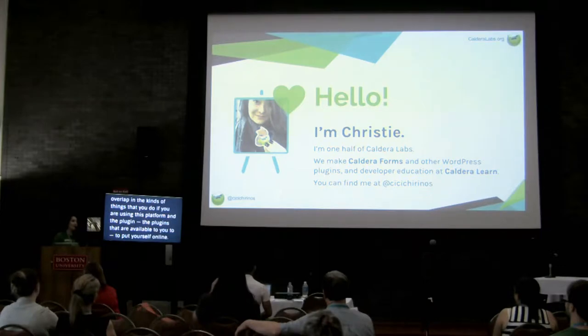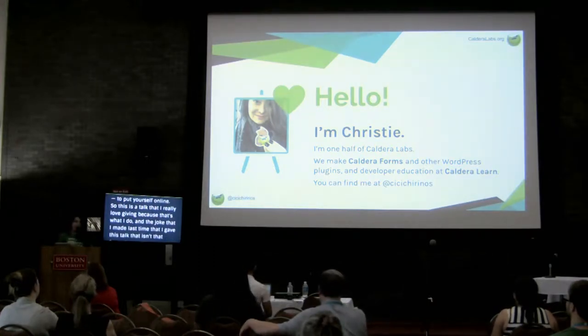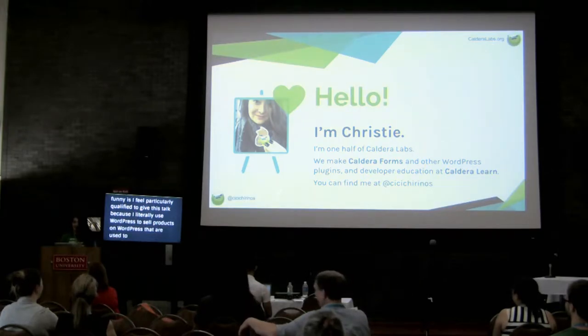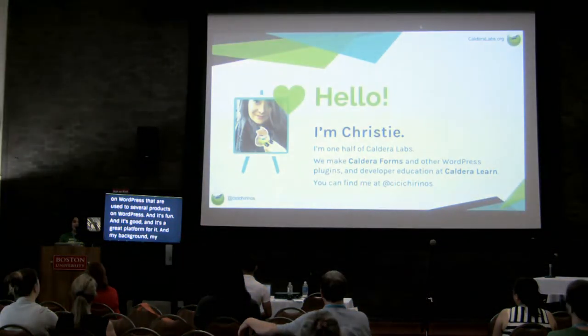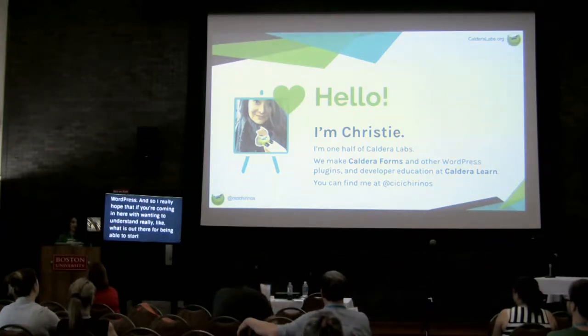So on any given day, I talk to people that are setting up application forms for animal shelters, I talk to people that are using WordPress for their fire departments, I talk to people that are using WordPress to sell three different types of candles, and they all have different needs, but there is a lot of overlap in the kinds of things that you do if you are using this platform and the plugins available to promote yourself online. I really hope that if you're coming in here wanting to understand what is out there for starting a business online, you'll get a lot of useful and actionable information out of this talk.